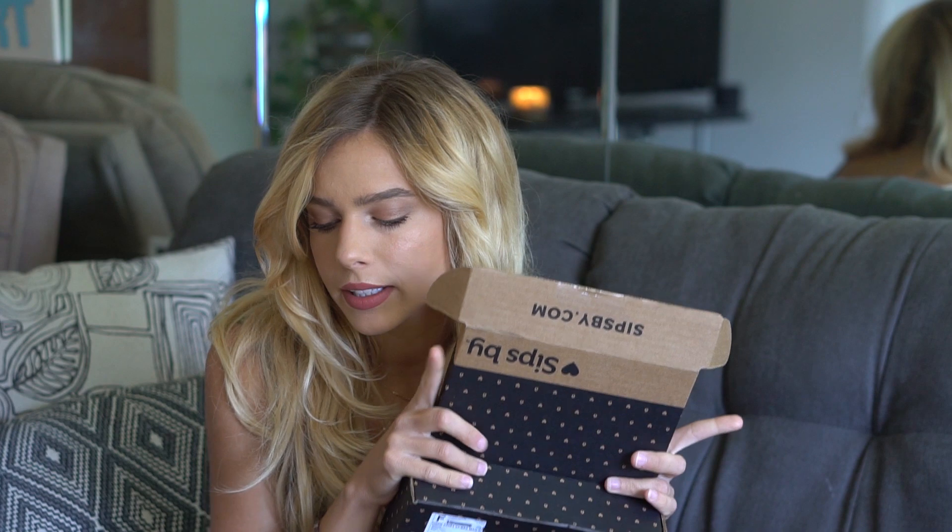That's everything in my Sips By box. If you want more information about Sips By, check the description below. I post a video every month unboxing what I get, and if you're a tea lover like me you'll definitely want to check those out. I'll leave all my other Sips By videos down below so you can watch them and see what I get over the course of a year.